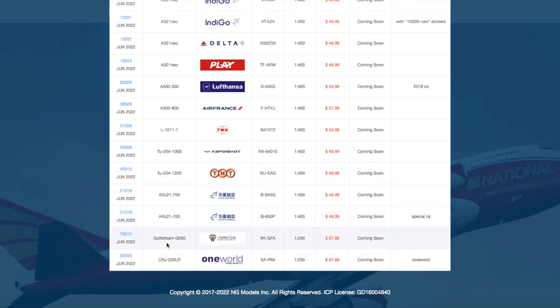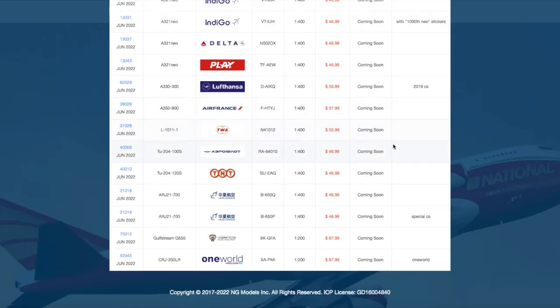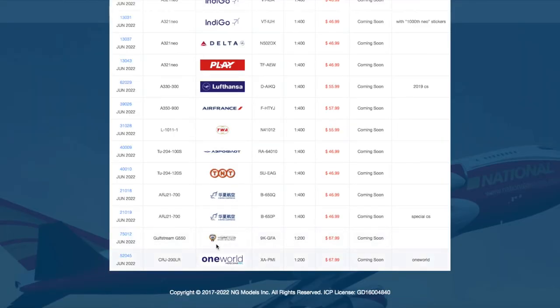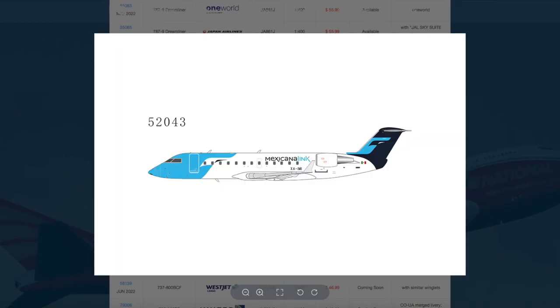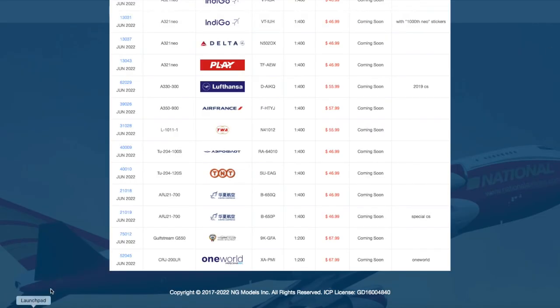NG is also releasing two 1:200 models. We have a Gulfstream G550 in the State of Kuwait livery, registration 9 Kilo Golf Fox Shot Alpha, priced at $68. Then we have a $68 CRJ200LR in the Mexicana One World livery with registration X-Ray Alpha Papa Mike India. The difference from the previous Mexicana release is this one is in the One World livery while the other wasn't.